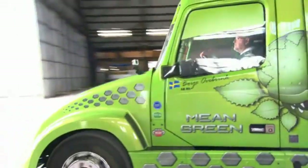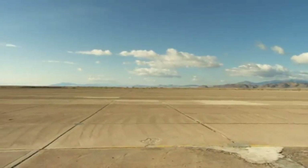We came out here to the airfield at Wendover, Utah, which is on the western border of Utah near Interstate 80, to see if we could set a new land speed record for hybrid trucks.